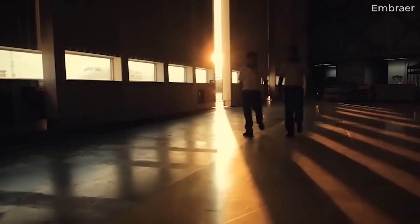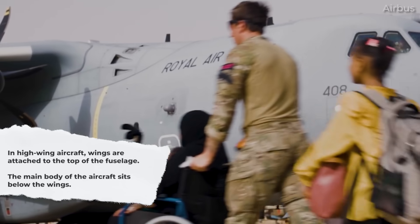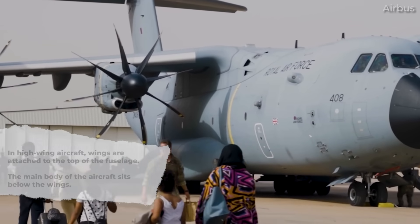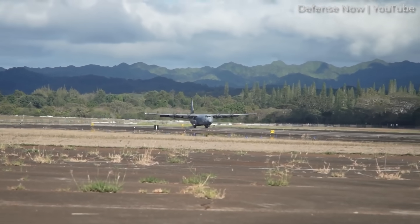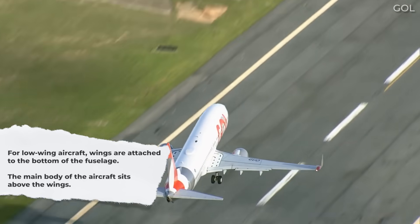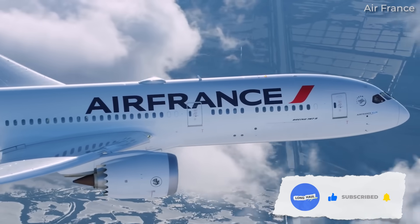Before diving into the reasons behind the high wing preference, it's essential to understand the difference between high wing and low wing designs. In a high wing aircraft, the wings are attached to the top of the fuselage, allowing the main body of the aircraft to be situated below the wings. The Boeing C-17 Globemaster III and Lockheed C-130 Hercules, for example, have high wings. Conversely, in a low wing design, the wings are attached to the bottom of the fuselage, and the main body is situated above the wings. Most commercial passenger airliners, like those manufactured by Airbus and Boeing, sport low wings.